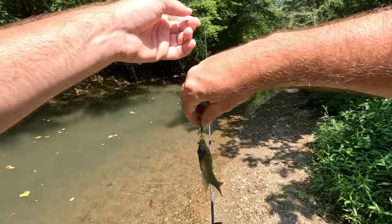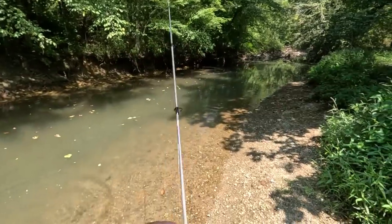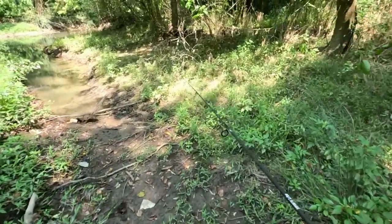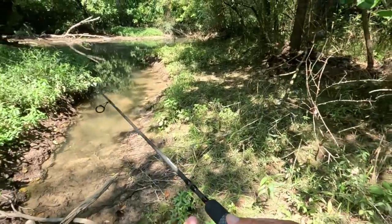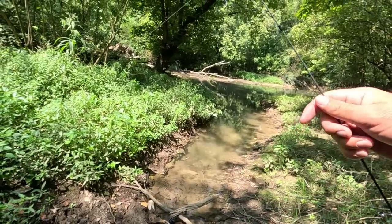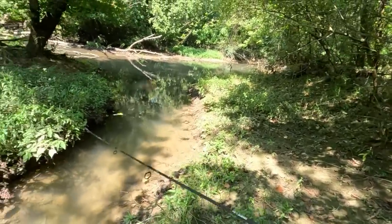Oh wow, I think that log jam is still here — I thought it had cleared off. I remember there being a big one. I think I can get around it. That was easy enough — I just followed a little trail where you can see the water when it floods; it kind of diverts around this big stoppage and clears a path for me. Now let's get back into it — right below this little log jam, there should be some fish.